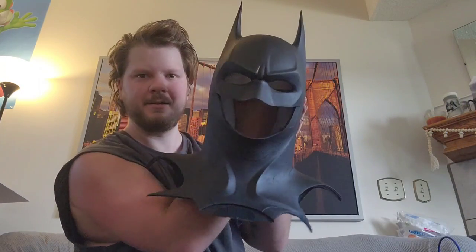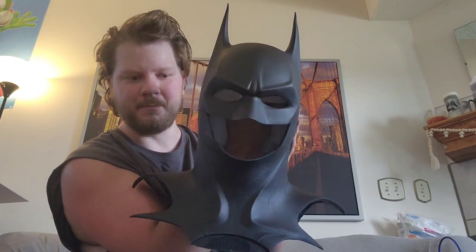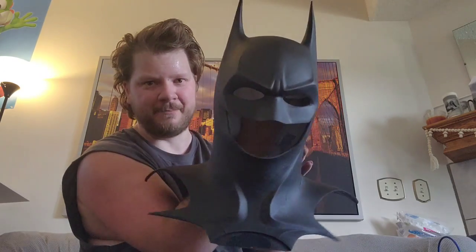Okay, it's probably going to have to sit out of the box - it looks a little wonky. The box is so damaged. Okay, you guys ready? The brand new Michael Keaton The Flash Batman cowl!